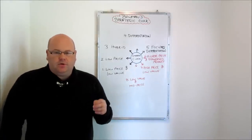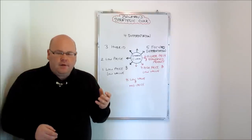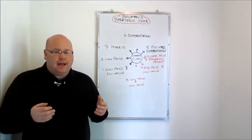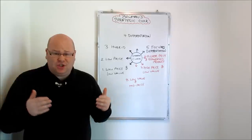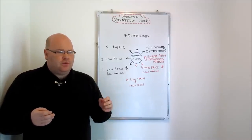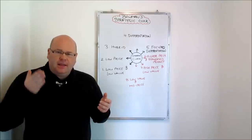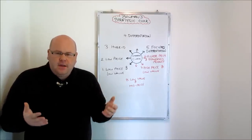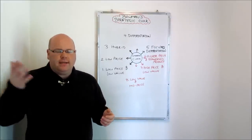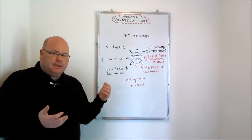Point three on Bowman's strategic clock is what we call the hybrid position, where we've got a mid-range price but we've started to offer consumers some kind of differentiation — slightly more value with the product we sell. Crucially, this is what Porter referred to as being stuck in the middle, but Bowman sets this out as potentially a successful strategy. We're in the mid-range price category and we've started to offer consumers more value, not looking to pay the highest prices but seeking slightly more than positions one or two might offer.